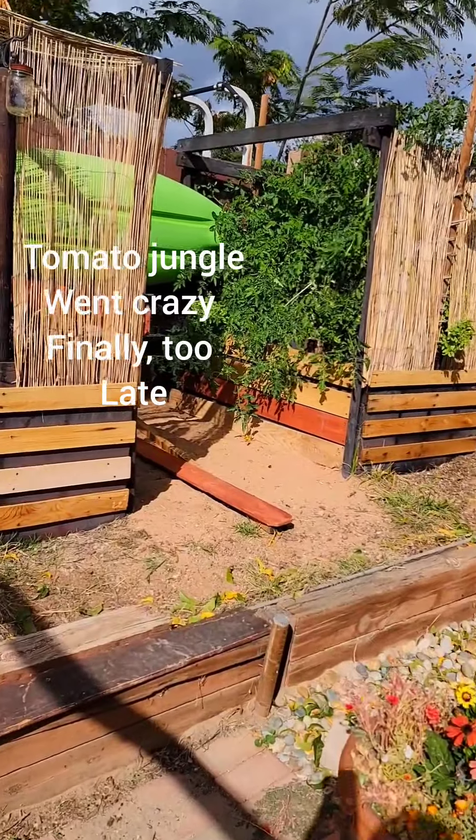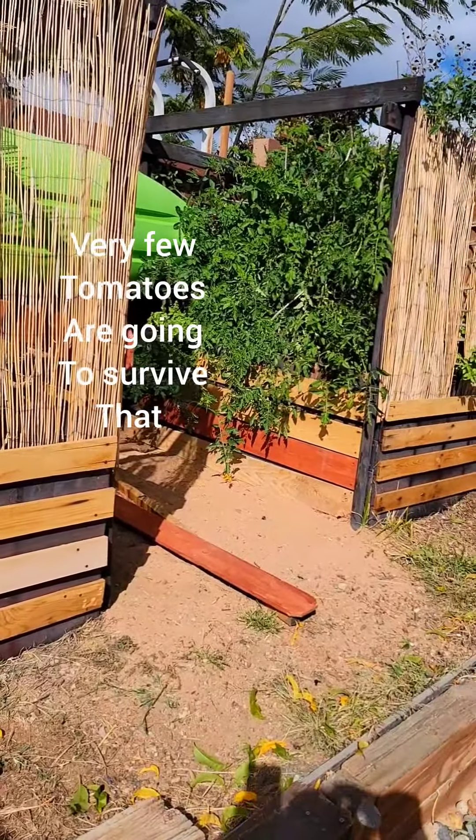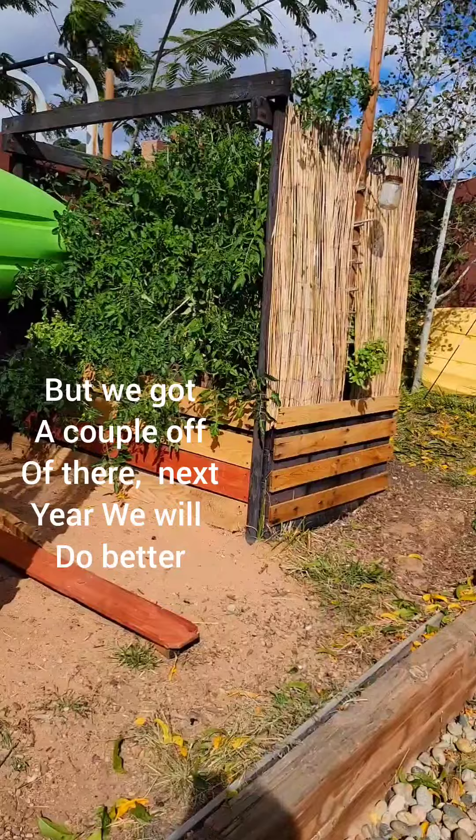The tomato jungle went crazy finally — too late. Very few tomatoes are going to survive that, but we got a couple off of there. Next year we will do better.